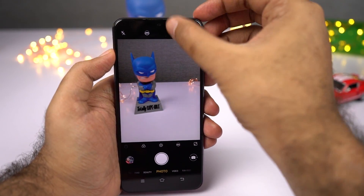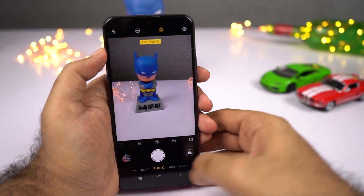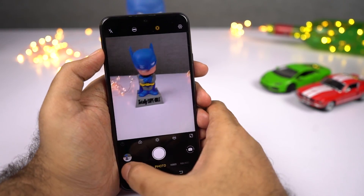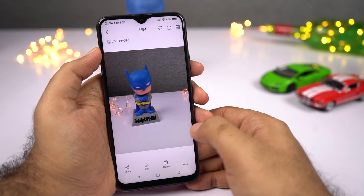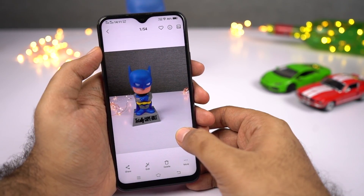Next, we have live photo mode. Once you enable this feature, along with the picture your phone will record a few seconds of video and link it with that picture. You can check out the video from the gallery — it just adds a little story to every picture you take. It's a nice feature.